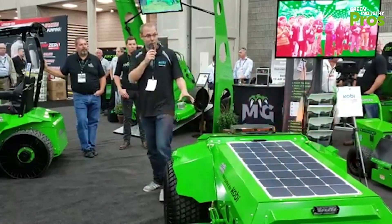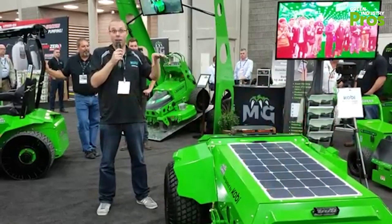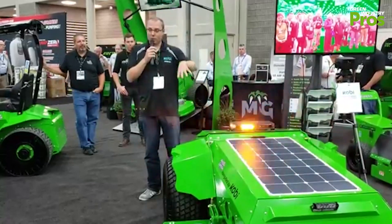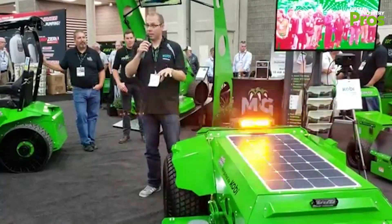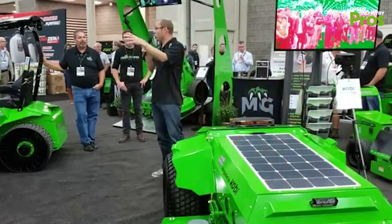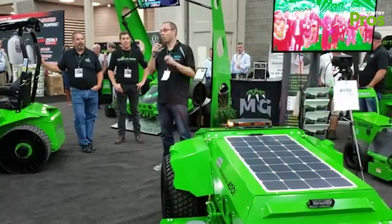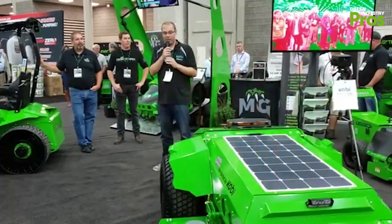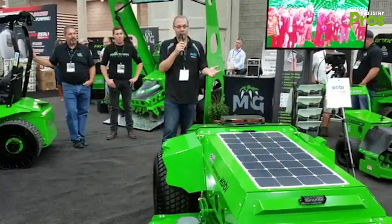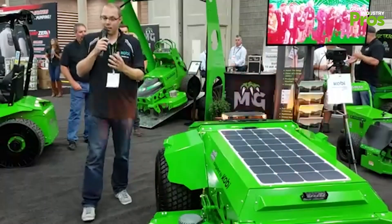Together with Mean Green, we're putting this technology into the best electric mower available. What we've done is a robotic system on this Mean Green mower. It uses a computer vision system and artificial intelligence to navigate and mow the area. This is very different from any other so-called robotic mowers out there — there's no setup, no base station, no wire. It just navigates using cameras and sensors.